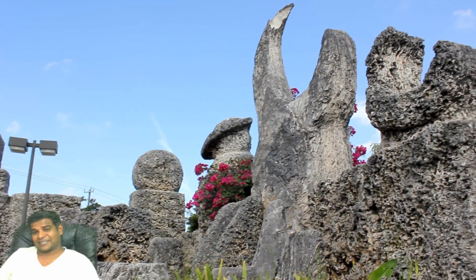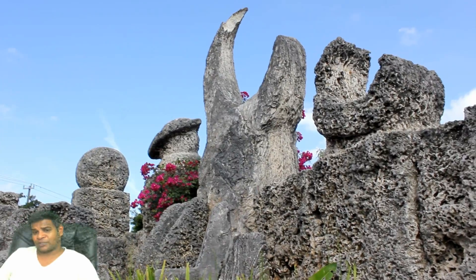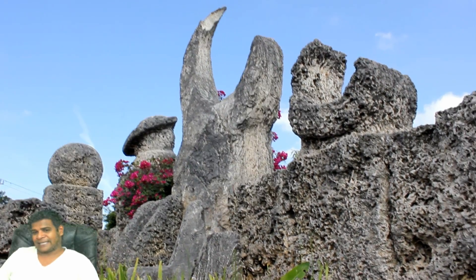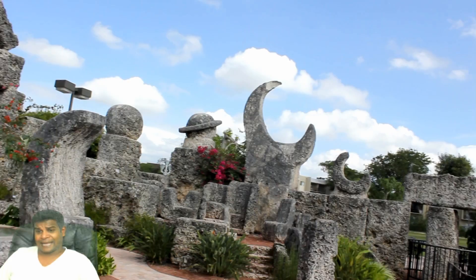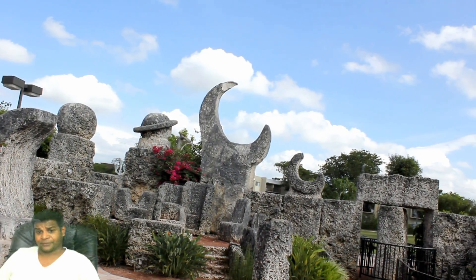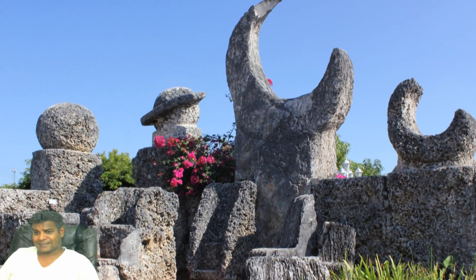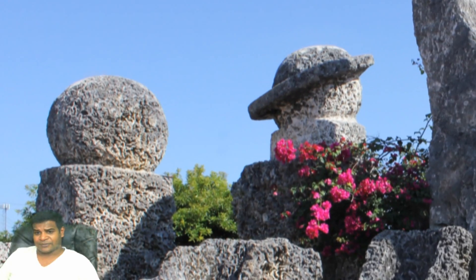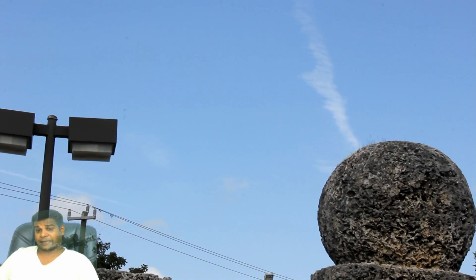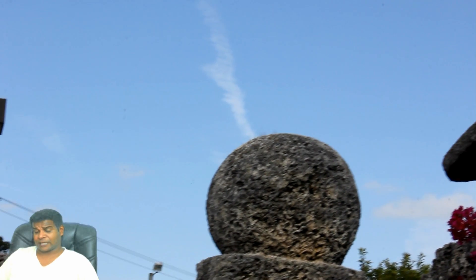Hey guys, today let's take a look at the Planet Corner in Coral Castle. The northeast corner is the most fascinating and the most photographed area of Coral Castle. Ed referred to this corner as the Planet Corner. At the point where the north wall meets the east wall, one large spherical stone sits majestically. Ed himself called it the Mars statue, eliminating any doubt about what it stands for.